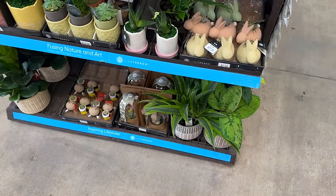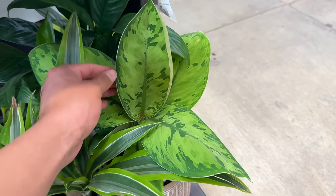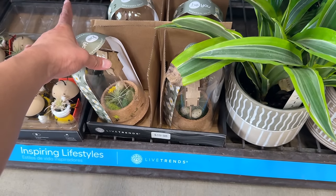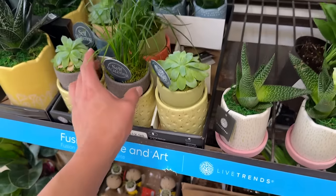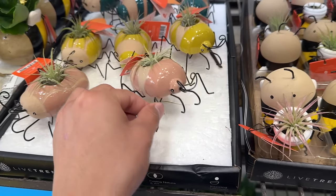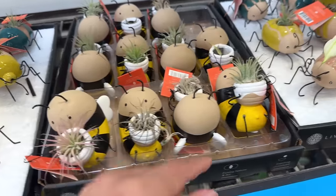They got some tiny ones. I'm not quite sure — it's just an Aglaonema Selby, I think. And these little air plant terrariums for $19.98, these little ponytail palms — they're so cute. They're like little bugs with air plants on them, super super cute.